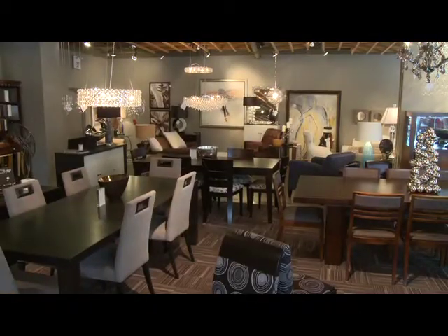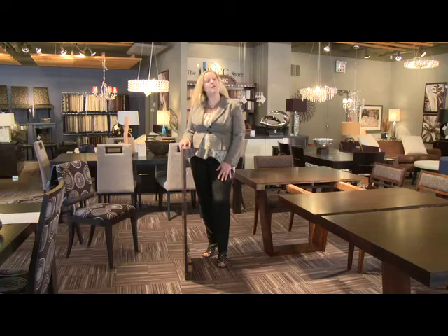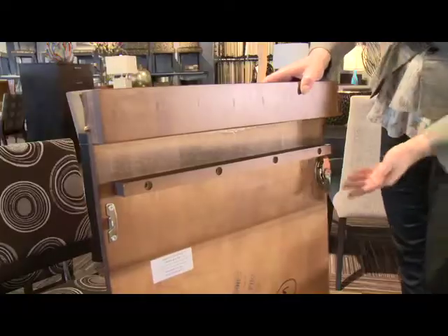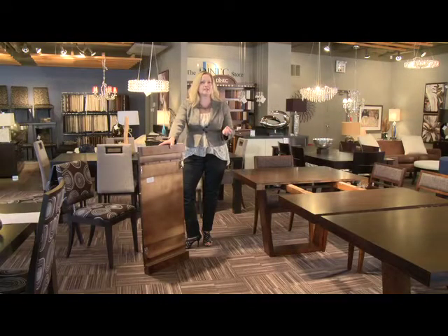What sets us apart from other manufacturers are a couple of quality features that you won't find with other manufacturers in the marketplace of solid wood furniture. One of these features in our leaves is our brass pins. They have a premium mechanism for locking which allows for the snuggest fit possible on your table top — a very seamless appearance.